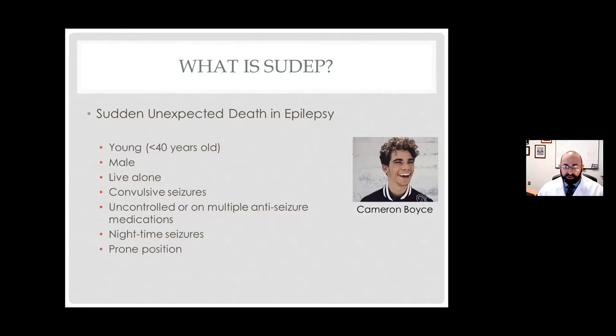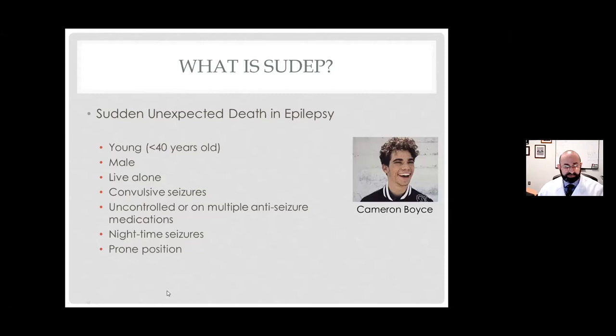In most cases, all you really need to do is make sure somebody is turned to their side and stimulate them a little — that really reduces the risk, taking it from a SUDEP situation to a near-SUDEP situation. The hope is that if somebody's not alone, or you can detect it, you can improve their chances. I do want to point out that there's been no proof that any of these remote monitoring devices reduces SUDEP risk, partly because many of these devices are relatively new on the market, and SUDEP is fortunately extremely rare.